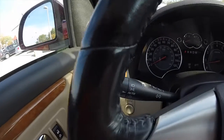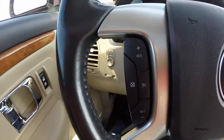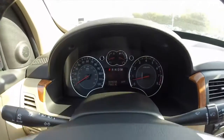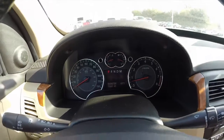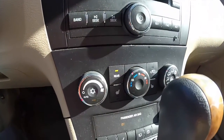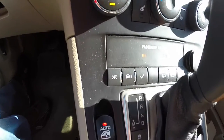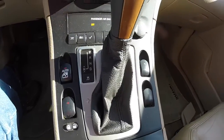Panning through the interior, this vehicle has automatic headlamps, steering wheel mounted controls for your cruise control and audio. This vehicle currently has 75,883 miles on it. Automatic climate control, buttons for your trip computer, traction control, and power window switches mounted on the center console.